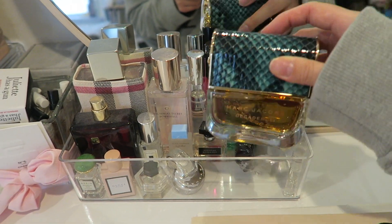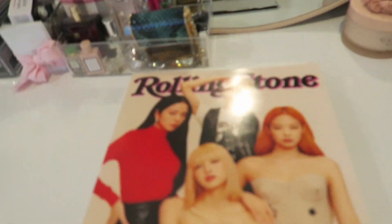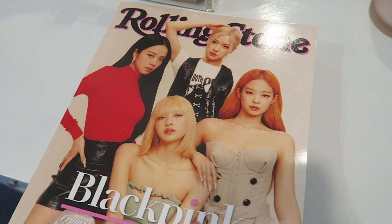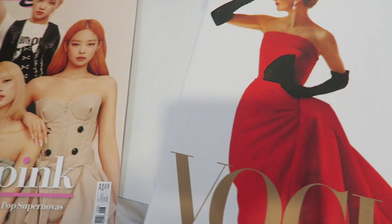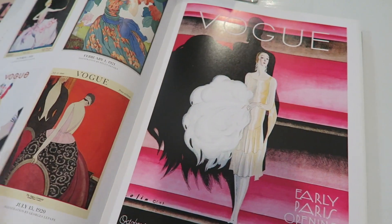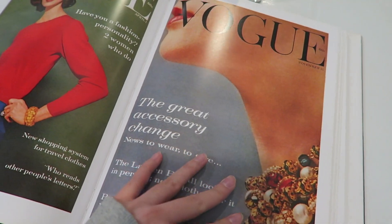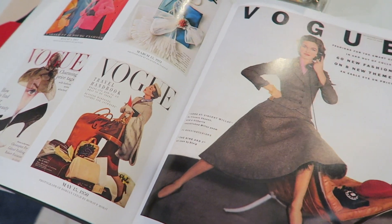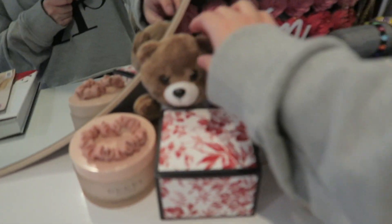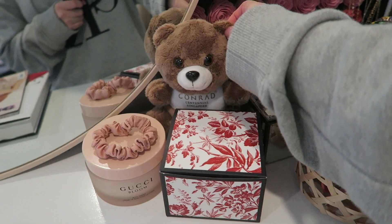I just got this mirror from Black Friday at Walmart and it looks pretty good. I have some table reads — Rolling Stone and a Blackpink magazine my sister got me when she was traveling. I also have this Vogue covers book with all the different covers over the years — it's super cool to look through. I like to just stack them to have some table space. Over here I have another bear from when we went to Singapore.